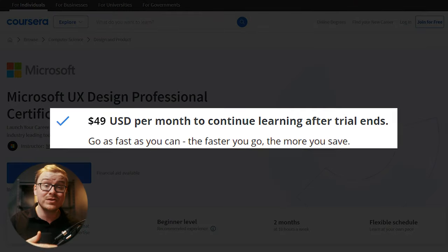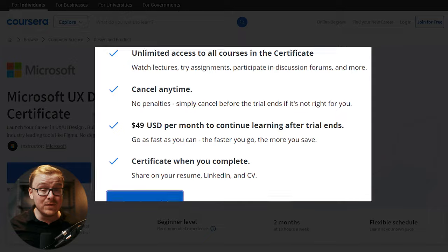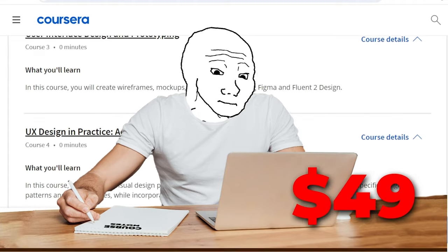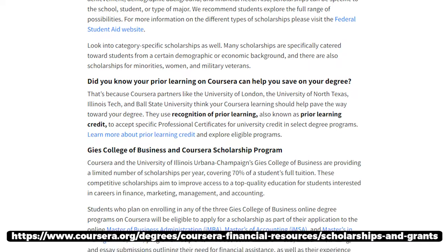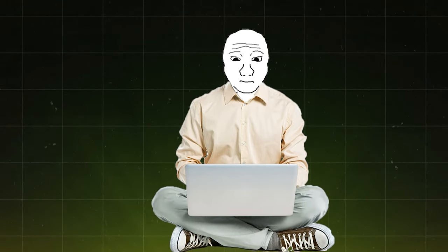Coursera charges about $49 a month, sometimes less with a promo, and they give you a seven-day free trial. There's a good chance that if you use the seven-day free trial and then pay the $49, you can get the entire certification done in that time — so it probably just costs you $49. Even if it takes the full two months, that's just $98. They also offer scholarships for people from backgrounds where paying is difficult, and pricing may vary by country.